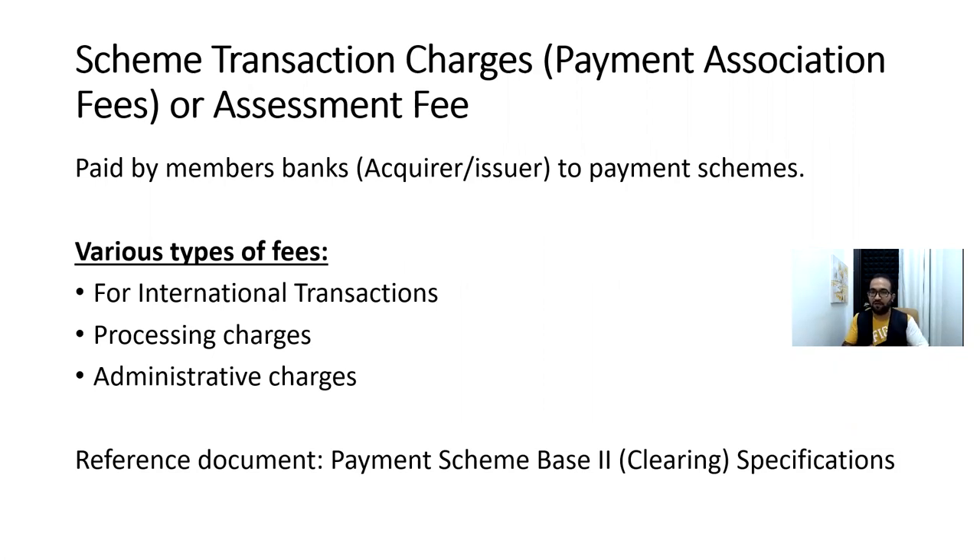For those already familiar with the card and payment domain, let's understand what an assessment fee or payment association fee is. It can also be called a scheme transaction charge. The concept to understand is this is a fee paid by member banks — meaning the acquirer or issuer — to the payment scheme. So any issuing or acquiring bank pays these charges to the associations, meaning Visa or Mastercard.